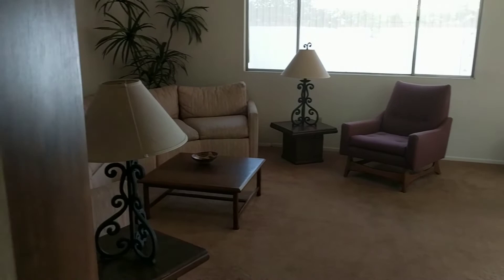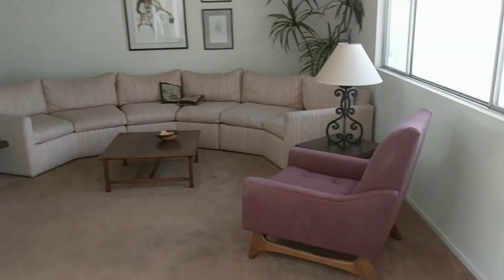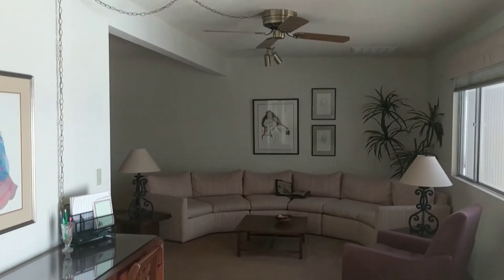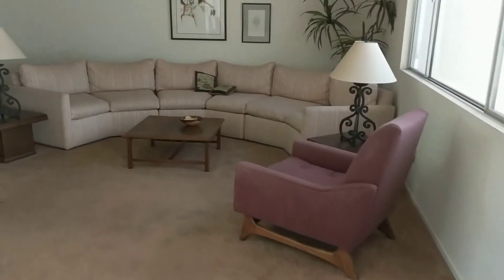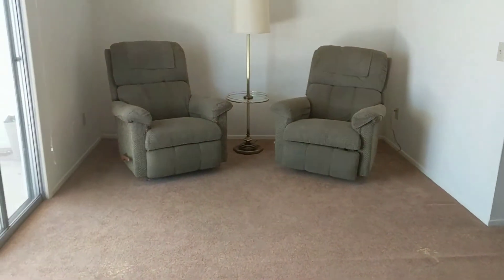And here is the living room. The windows do look original. There's extra space over here as well.